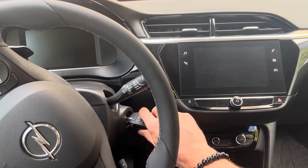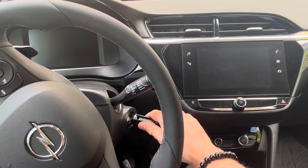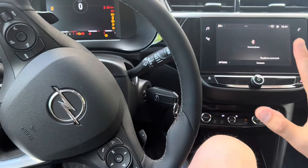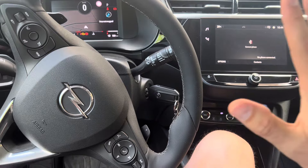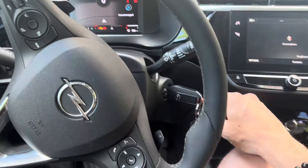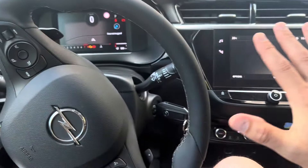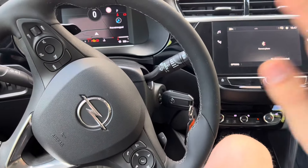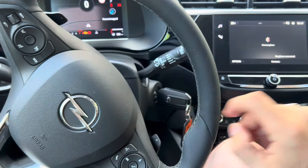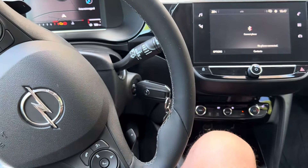What you want to do is put your key in ignition position two — that's where you don't start the car. Shut off all your accessories. So again, don't start the car, key in ignition position two. As you can see, that's where all the lights and everything is displayed. Once you have all the accessories off, key in ignition position two, car not started, we're ready for the next step.